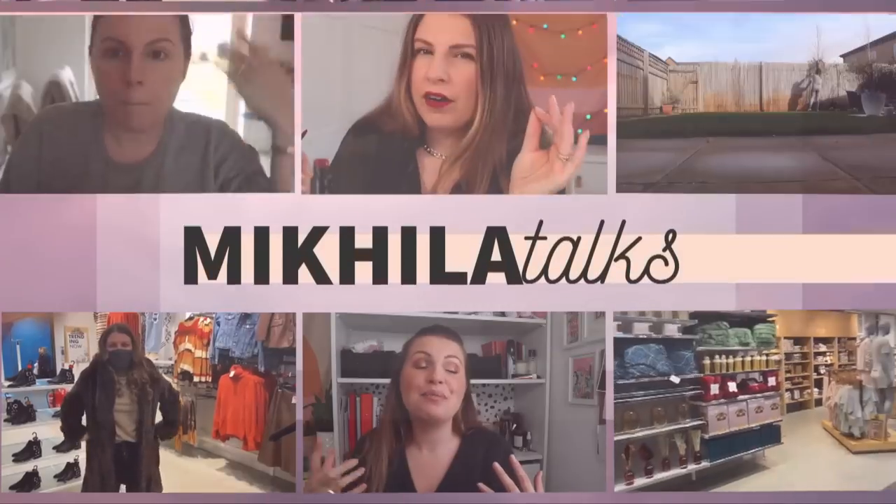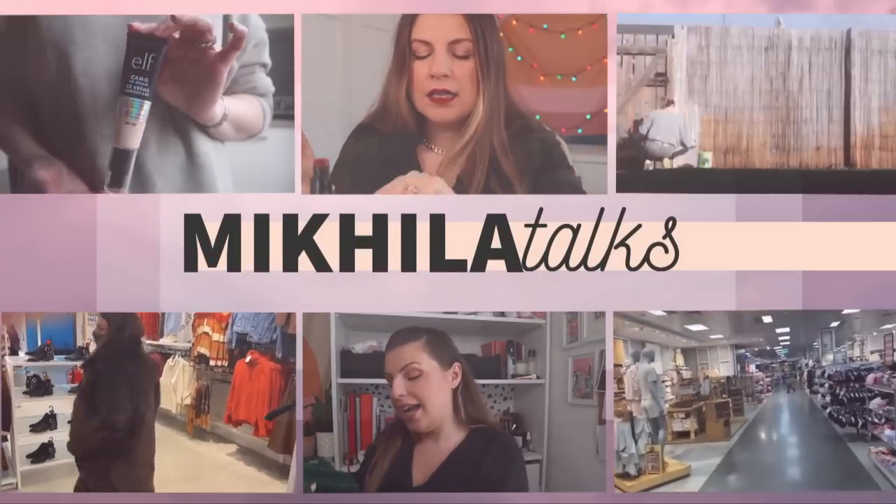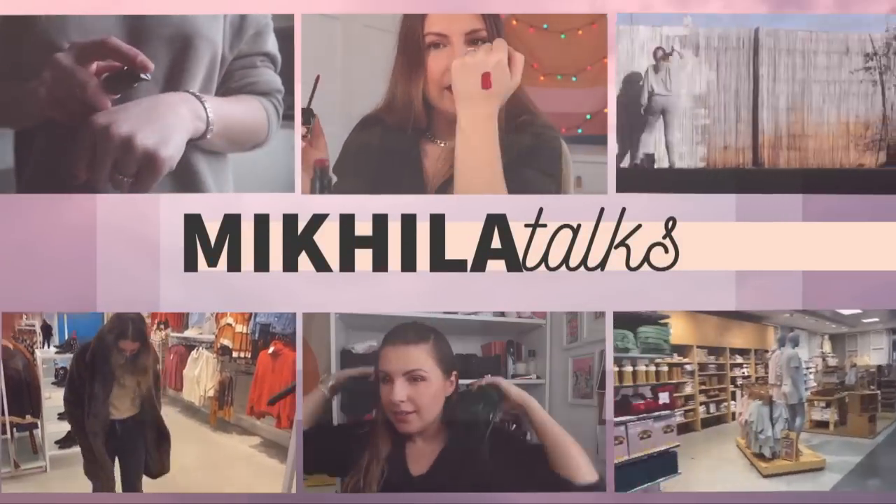Hi guys, welcome back to my channel. Today it's Friday and so we have another faves. I'm going to talk through a couple of makeup things and then I'm going to take you downstairs and show you some other lifestyle-y things and food things that I've been really enjoying.